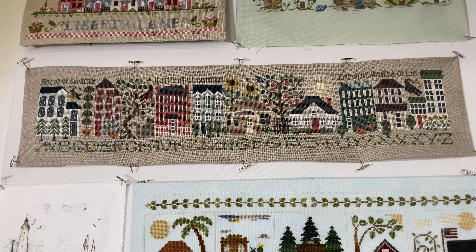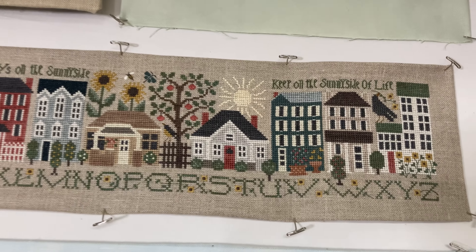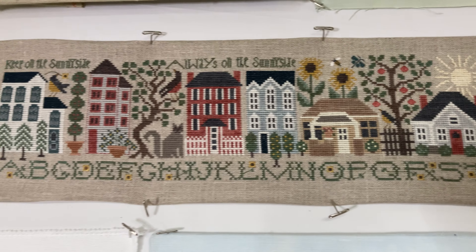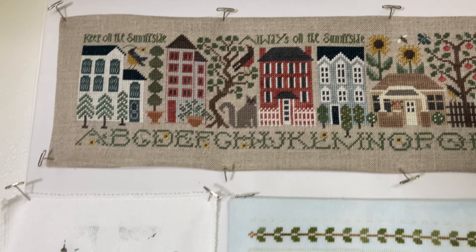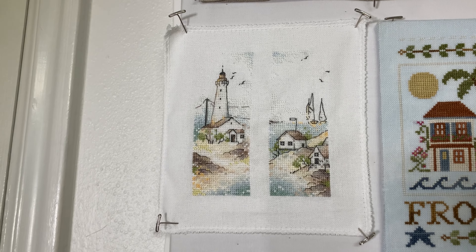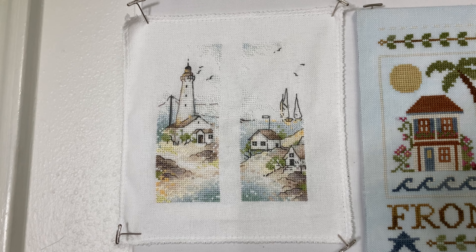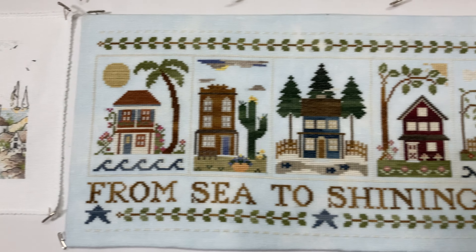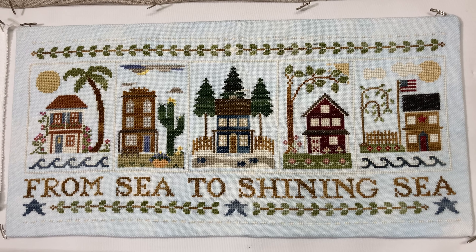This is Sunny Side Sampler by The Drawn Thread. This is Summer Sketches Lighthouse by S.V. Stitch. From Sea to Shining Sea by Little House Needleworks.